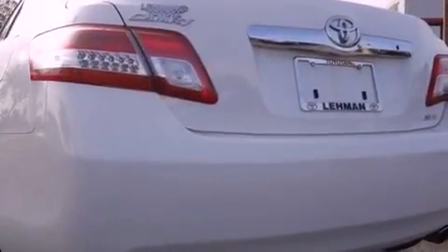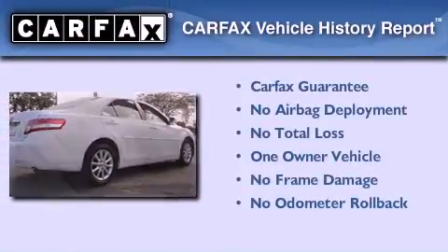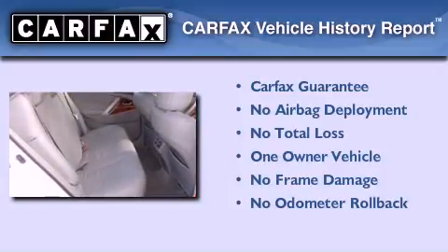With an EPA estimated rating of 32 miles per gallon on the highway, this vehicle pays off in the long run. This sedan has had only one owner, and it qualifies for the Carfax buy-back guarantee.